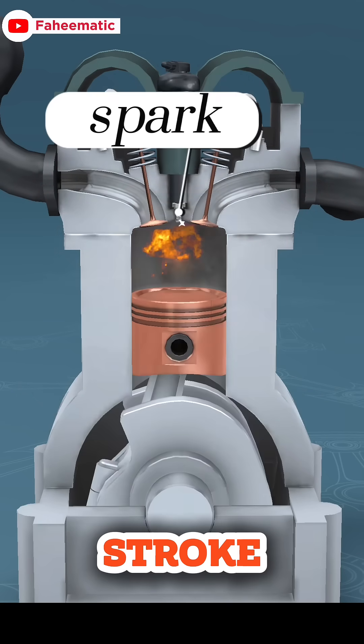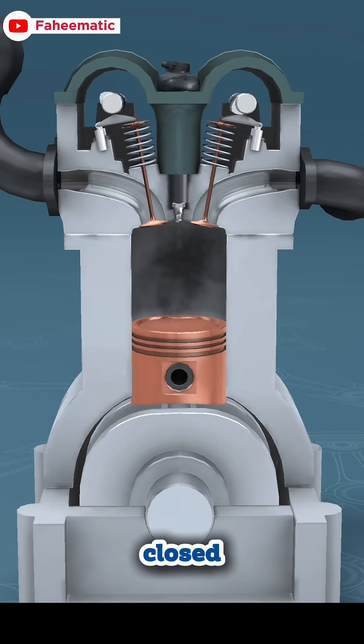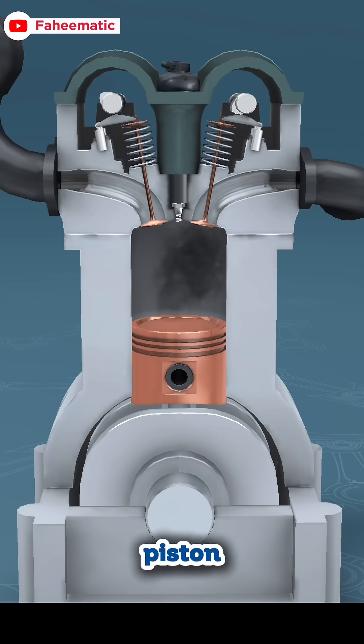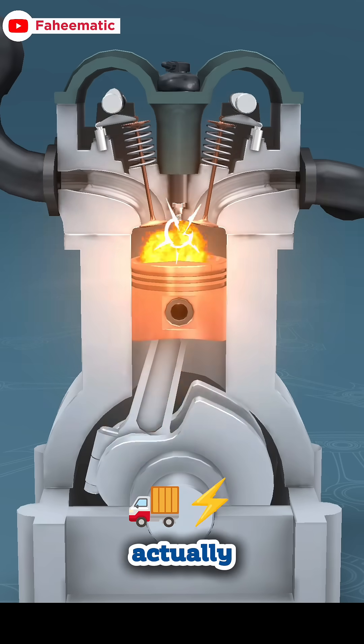Third, the power stroke: with both valves still closed, the spark plug fires. The explosion forces the piston downward. This is the stroke that actually gives your car power.